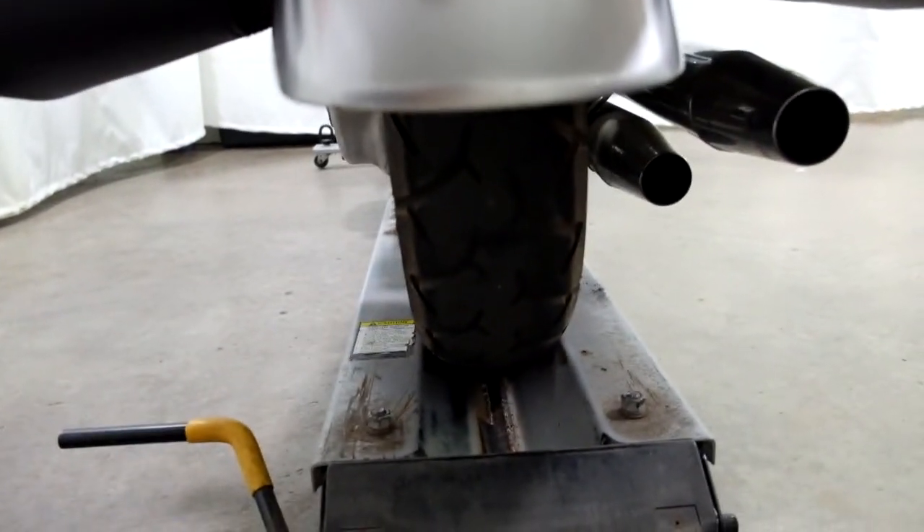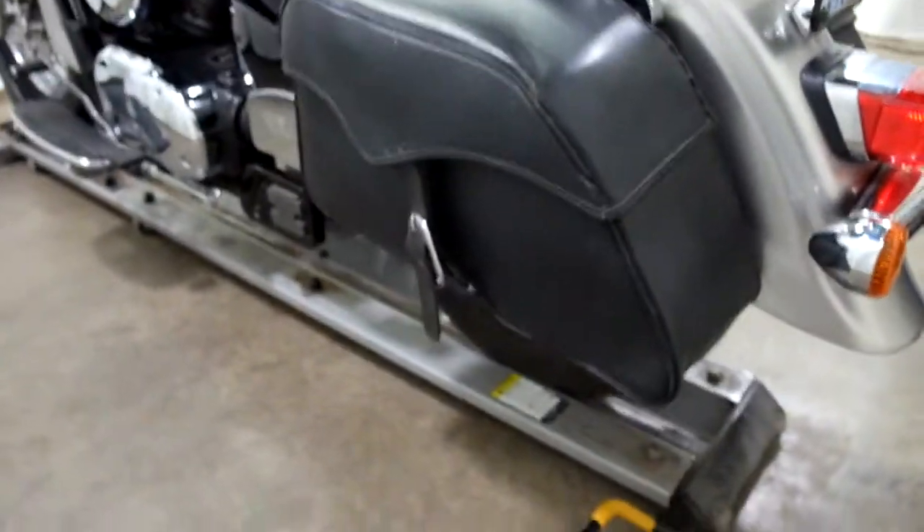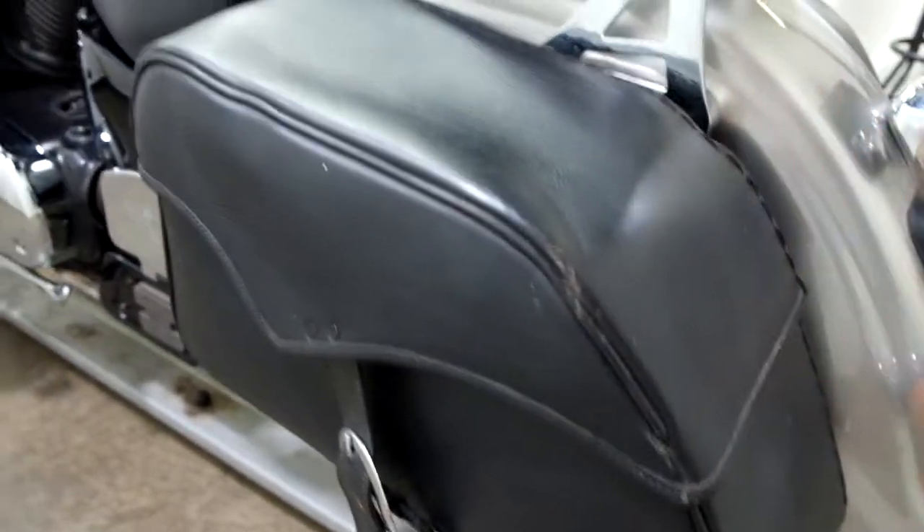The rear tire has low tread and really should be replaced. Again, the leather saddlebags — you can see a little scrape damage here from the tip over.